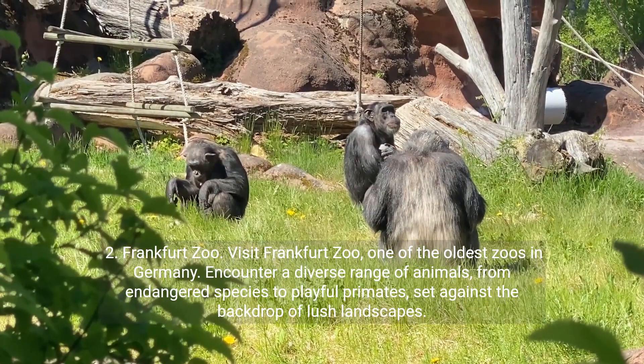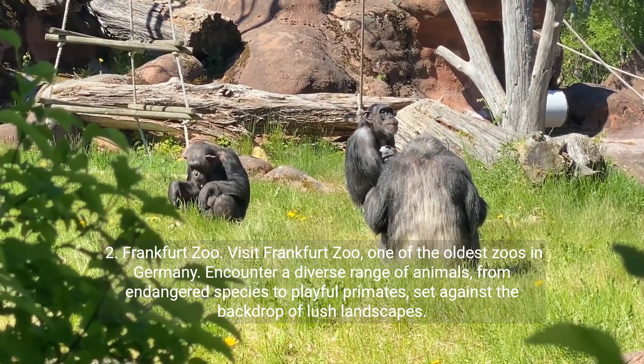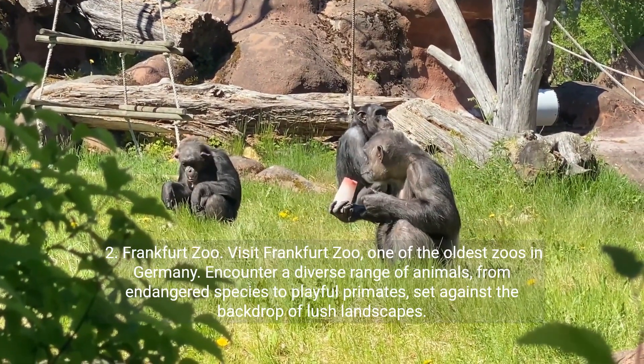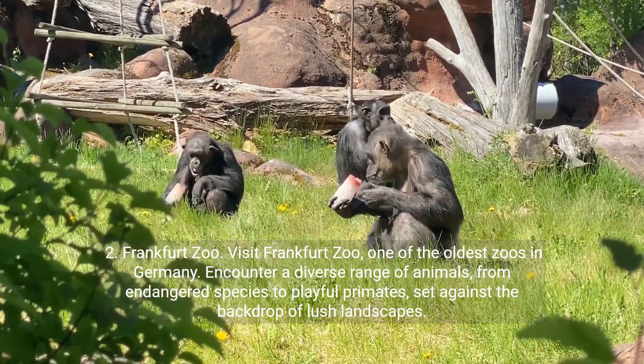Frankfurt Zoo. Visit Frankfurt Zoo, one of the oldest zoos in Germany. Encounter a diverse range of animals, from endangered species to playful primates, set against the backdrop of lush landscapes.